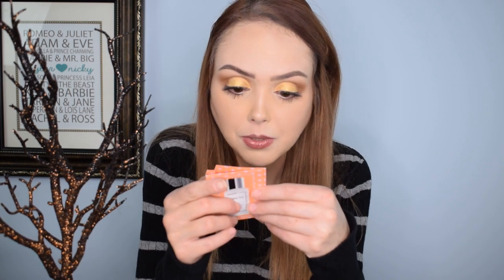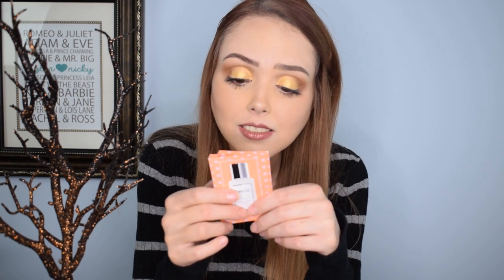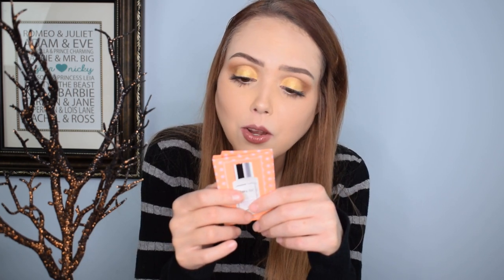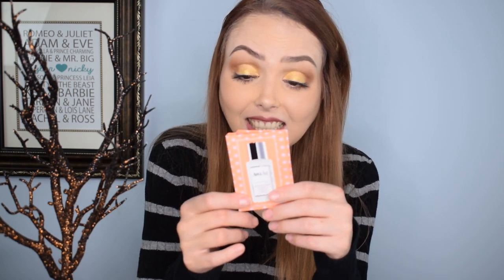This next one is a deceiving one — it looks like a perfume but it's actually a Balanced Shot antioxidant concentrate. I'm not sure if I'm supposed to ingest it or sprinkle it on my skin — it doesn't tell me, so to be safe I'm probably not going to ingest it.